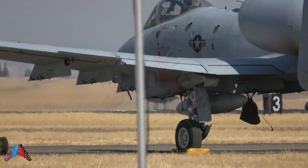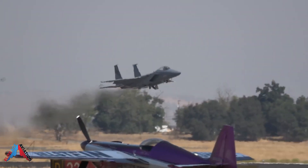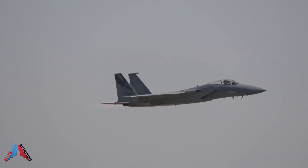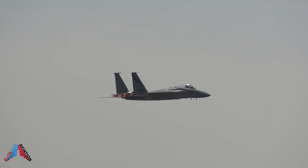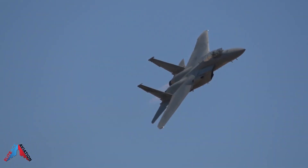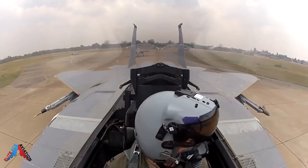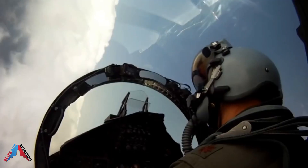Welcome back to another Elite Ace Aviation video. Today we talk about the F-15 Eagle on steroids, the F-15EX Advanced Eagle. We explore the latest advanced technology, expanded weapon capabilities, and new powerful twin engines that provide the aircraft unrivaled speed and acceleration capabilities.